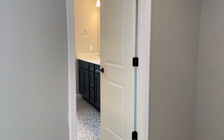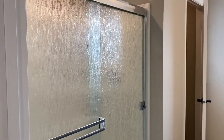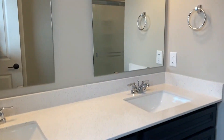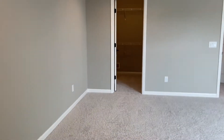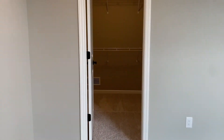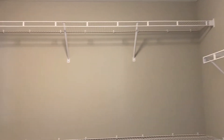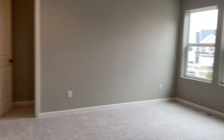Coming over this way you have the master bathroom. Look how fun this flooring is — there's a shower there, toilet in here, and then you have the dual vanity. My favorite part about this room is you have two master closets, so you will not run out of room for your clothes. Tons of space in here, and then over to our left is the second one.